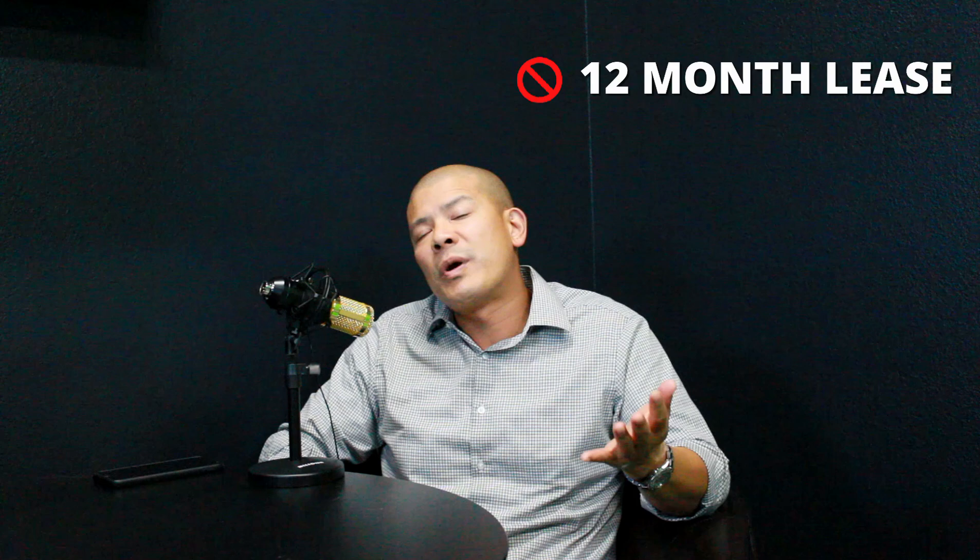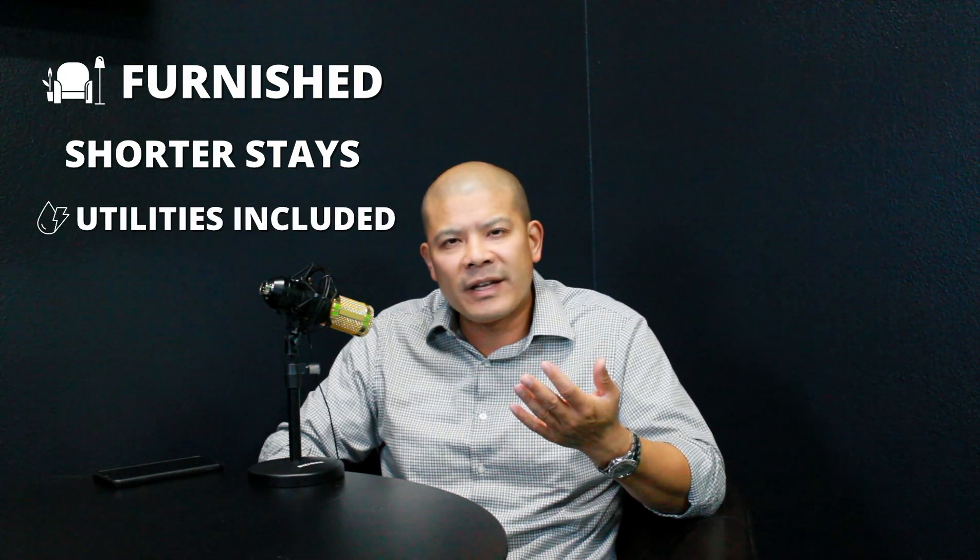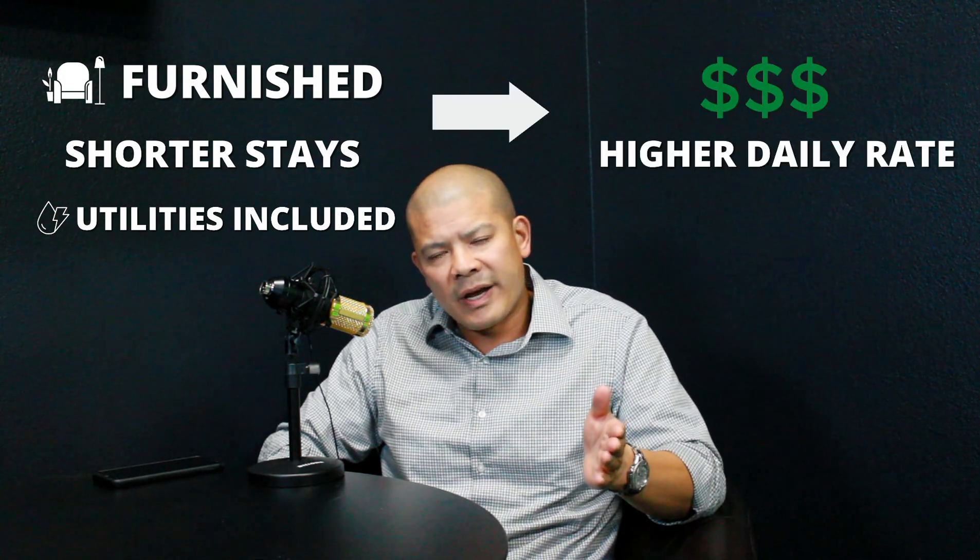A short-term rental is kind of like a vacation house rental or Airbnb. You're renting them out for a shorter period of time, maybe like a weekend, maybe a week. So instead of renting a house out for a 12-month lease or six-month lease, you're renting it out for a very short amount of time. Because it's usually furnished and for a shorter period, and you as the landlord are paying for the utilities, you can charge a lot more on the daily rate. When you charge more on a daily rate and have good occupancy, you can really improve your monthly cash flow and thus your ROI on the investment.